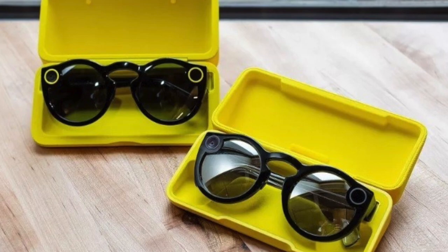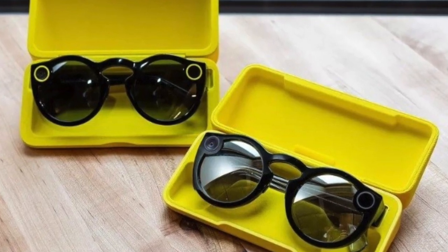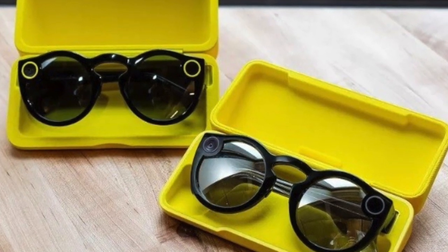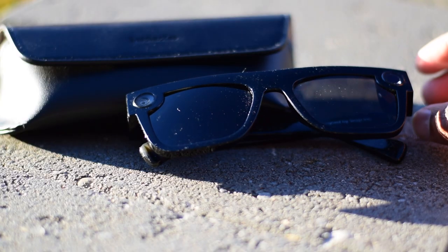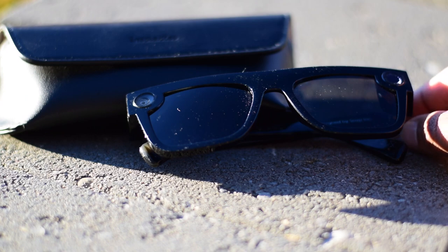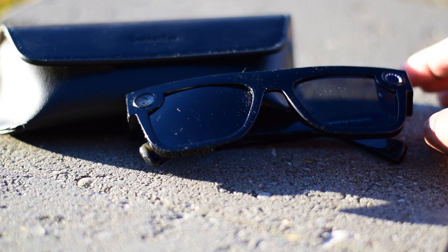For your hard-earned money, you will receive the Snapchat Spectacles, a USB-A to magnetic proprietary charging cable, and a case. I've seen some people getting a hard case that charges the device while inside, but that wasn't included with our version. Maybe it's a US-only thing, but here in Canada we get a standard leather case. Thanks, Snapchat — I feel like we just got shafted.